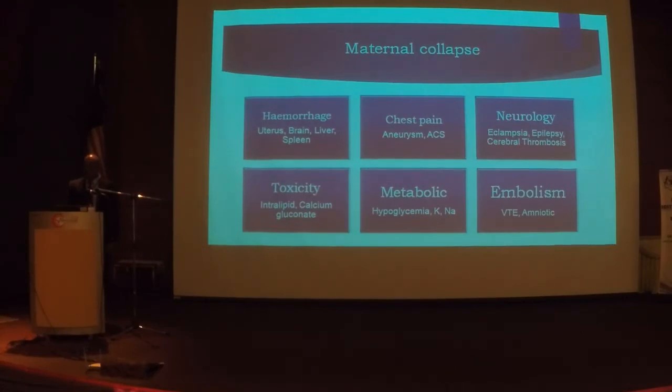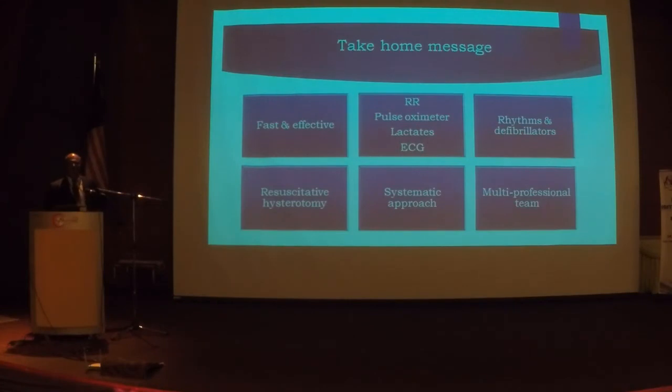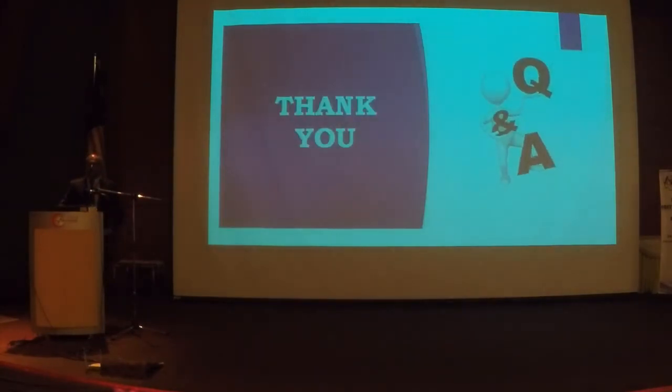Take-home messages: fast and effective resuscitation is important. In the labour ward, you need to measure respiratory rate — everyone in my hospital has a respiratory rate of 22, irrespective of acute exacerbation, thromboembolism, or spontaneous labour. Please measure respiratory rate, use a pulse oximeter. Fever: think of lactates. ECGs should be available in the labour ward. Never forget rhythms. Use SBAR. Each unit should have their own protocol. Have a systematic approach, and rally the multi-professional team. Thank you very much for your attention.